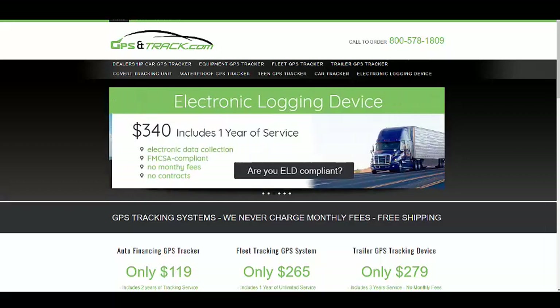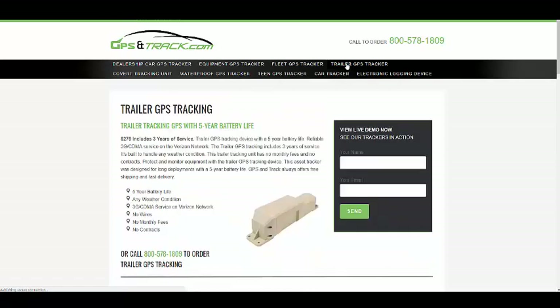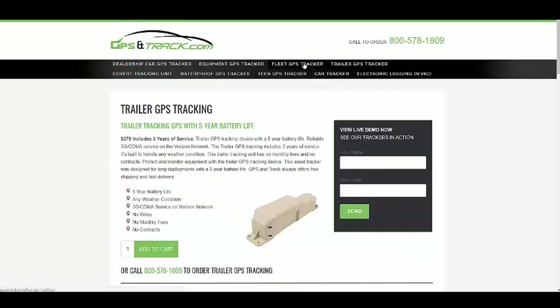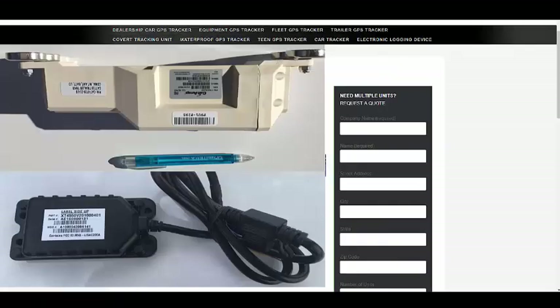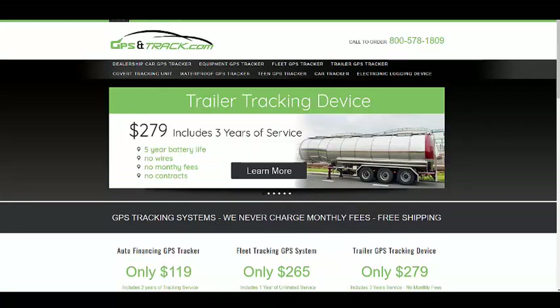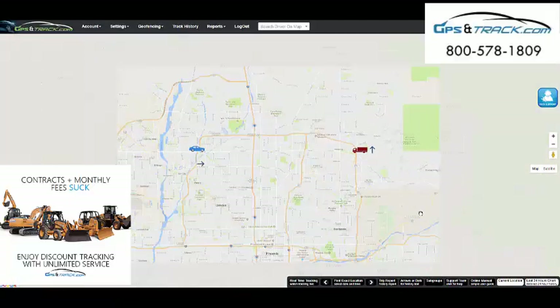We are GPS and Track and one of our biggest selling devices is for equipment and trailers. We have a newer device that's terrific for people that want to track and monitor trailers through the entire day. It's a fleet waterproof tracking unit. These are the two units we sell for trailers. One has a five-year battery life, the TQ720, and the other one is the Fleet Tracker, which we're about to get into.